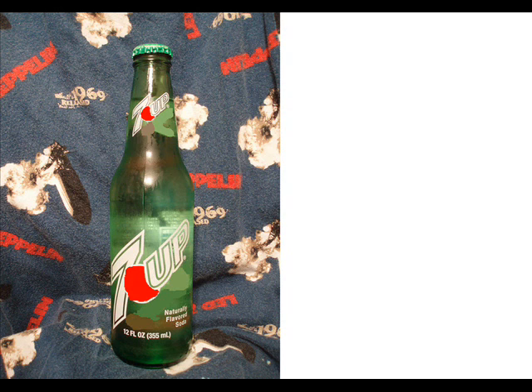Anyway, in 7up with Sugar, you'll get carbonated water, sugar, citric acid, calcium citrate, natural flavors, and calcium-sodium EDTA. In a total of a bottle, you'll get 140 calories, 45 milligrams of sodium, 39 total carbohydrates, 38 of which are sugars.